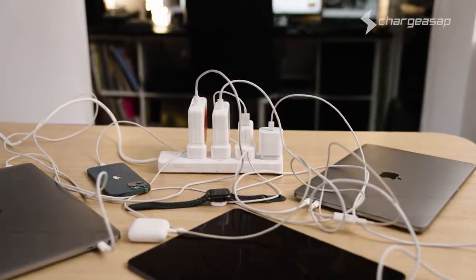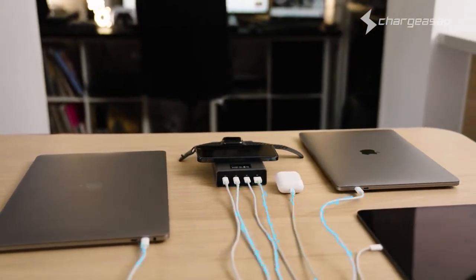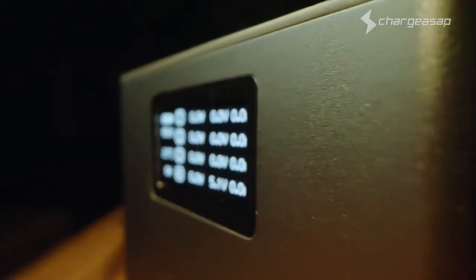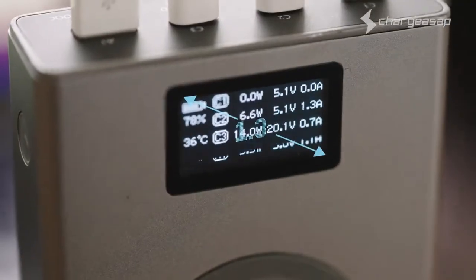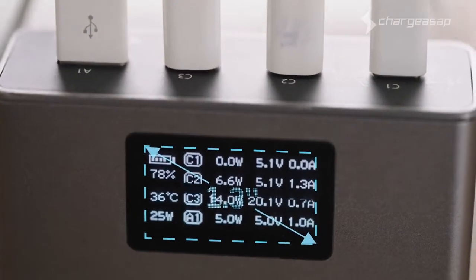Remove the clutter with pass-through charging, allowing you to charge up to 5 devices at once whilst charging Flash. What really makes Flash unique is the 1.3-inch OLED screen, marking it the world's first power bank to display real-time charging volts and amps, so you'll know exactly how fast your devices are charging.